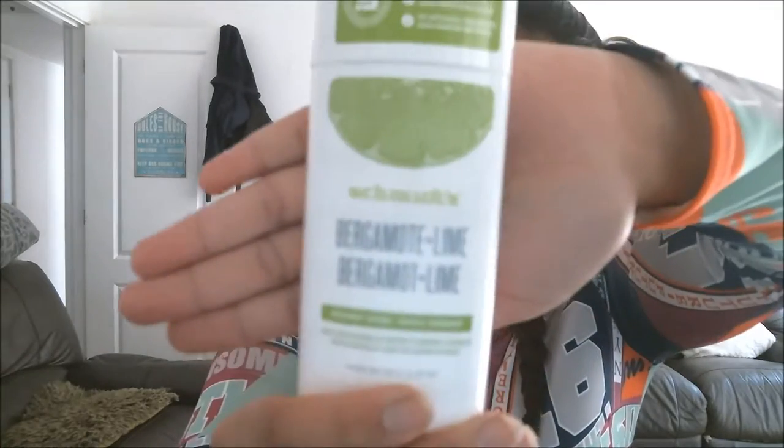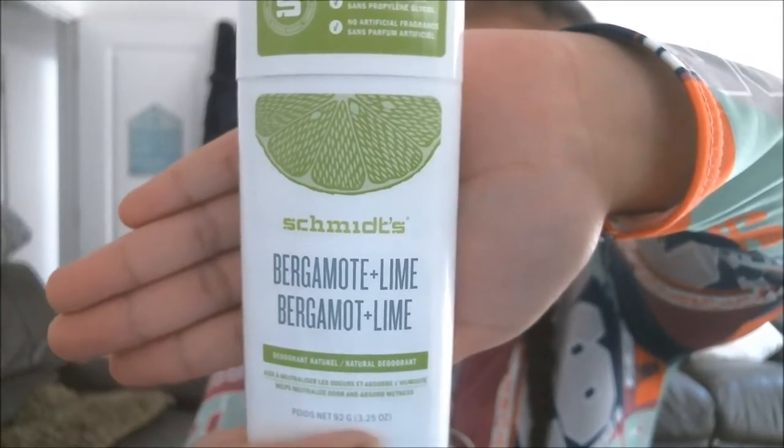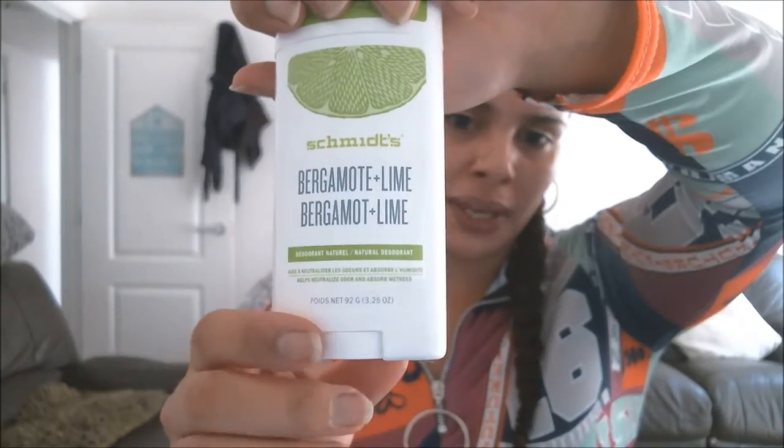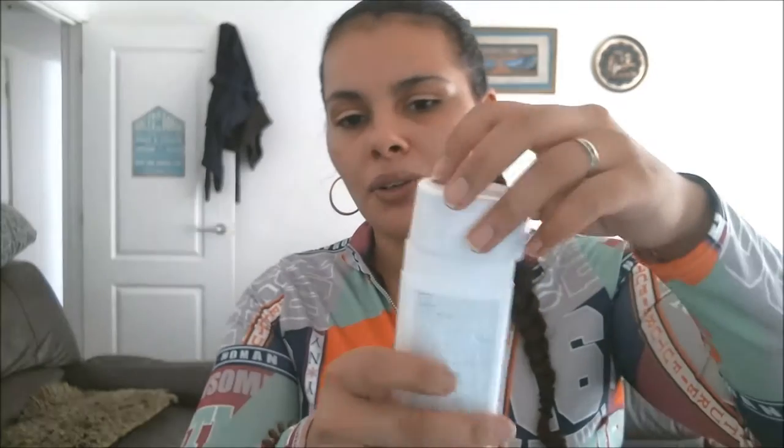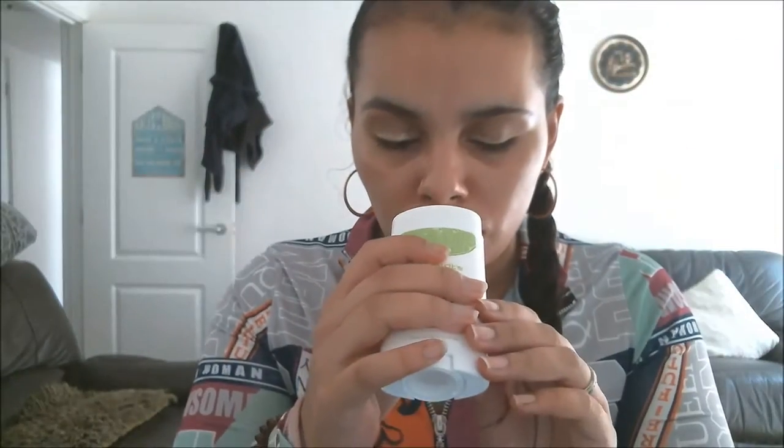I don't know what Birchbox are trying to say here, but I also got this bergamot and lime natural deodorant. You twist at the bottom and it comes up. You take the lid off and there's a little case that sits on top. You twist it up — it smells delicious, smells exactly like it says: bergamot and lime. This next product I'm a little bit disappointed in because I don't personally use it myself, but it's going to be a really nice gift for my mom or my sister.